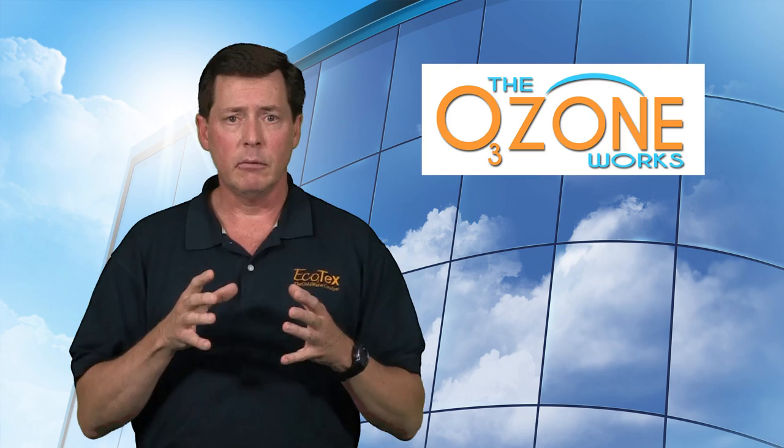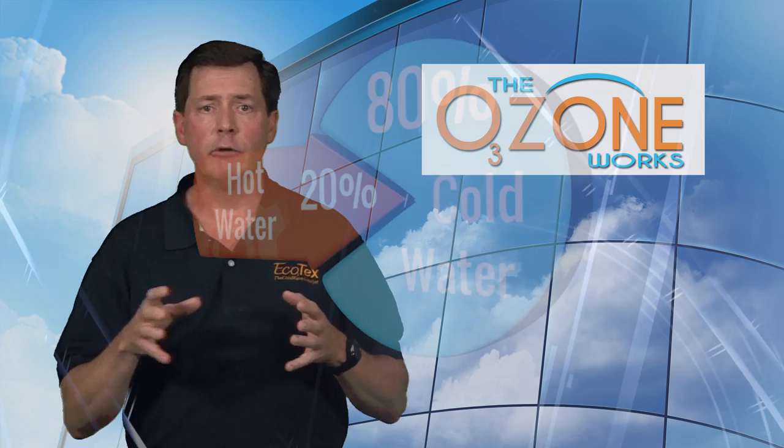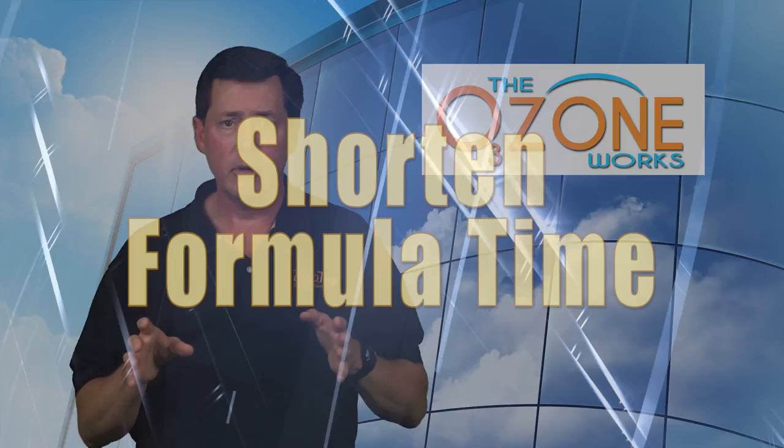Hot water: if I'm taking your hot water ratio in the formula from 80% hot water and 20% cold water, for example, to 20% hot water and 80% cold water, then it's a no-brainer that you're going to reap enormous benefits in not having to heat all that water.